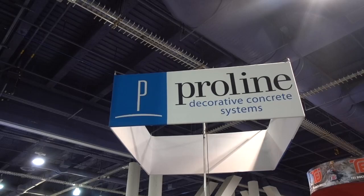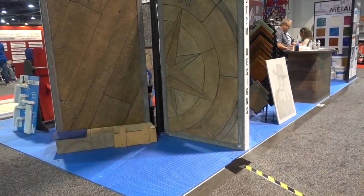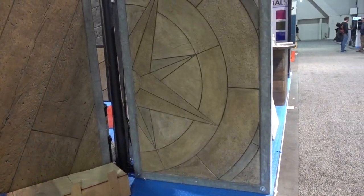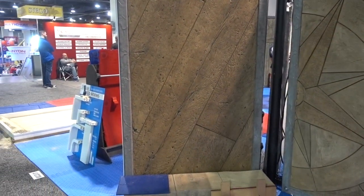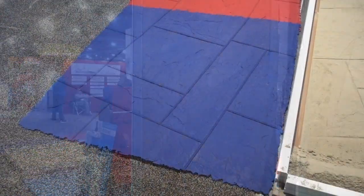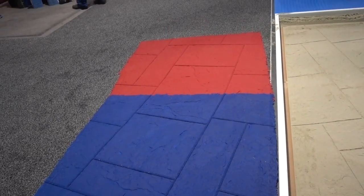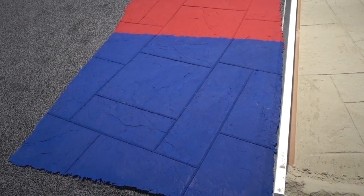Proline Decorative Concrete Systems — here are some examples of custom designs. I love this idea. This concrete looks like wood, and I'm not sure I knew that concrete could come in colors like blue and an orangey red.